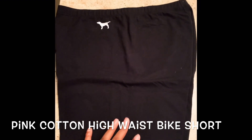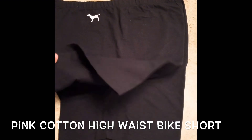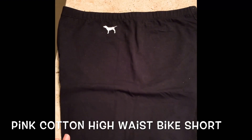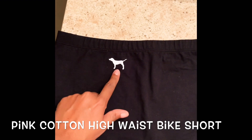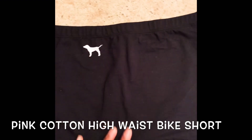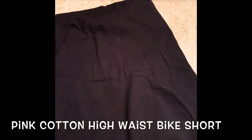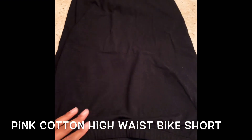They look pretty big on camera — they are a large — but they fit me good. They're a little bit loose but I like them like that. I just bought them to lounge around the house. The only thing on these, they're pretty plain, is the PINK logo — or dog I should say. They're all cotton and comfortable, they stretch, so I could have gotten away with a medium but the large is fine for me.